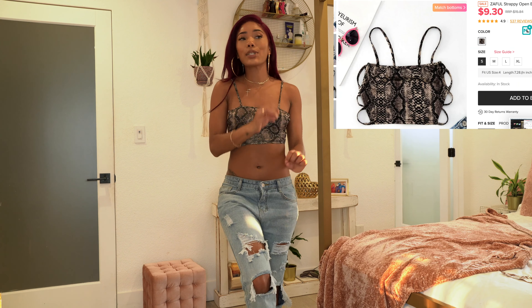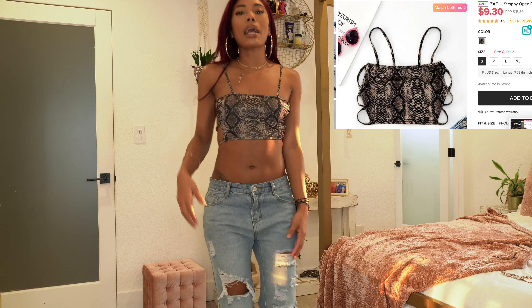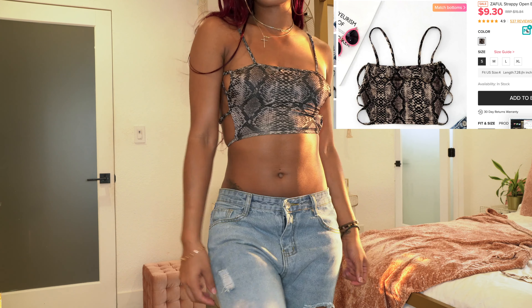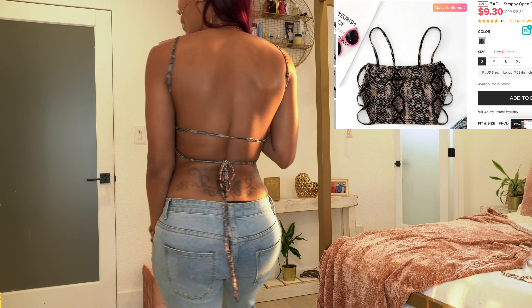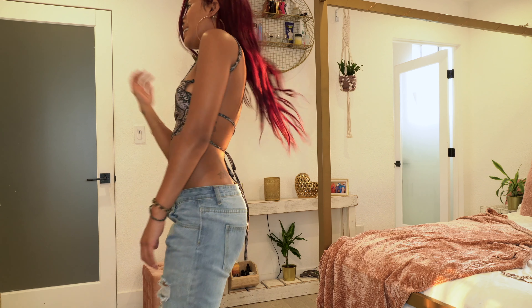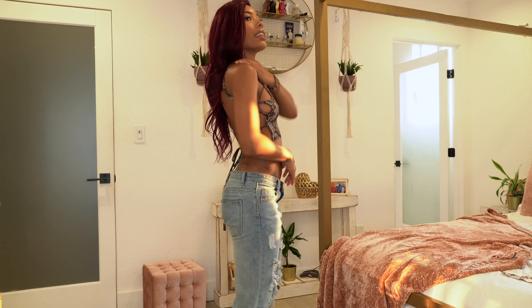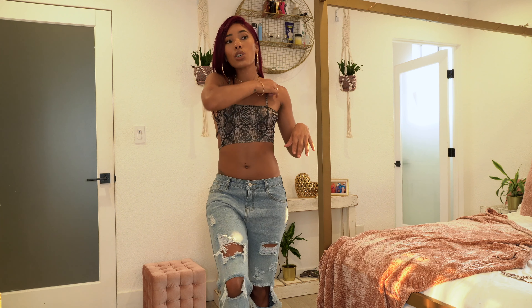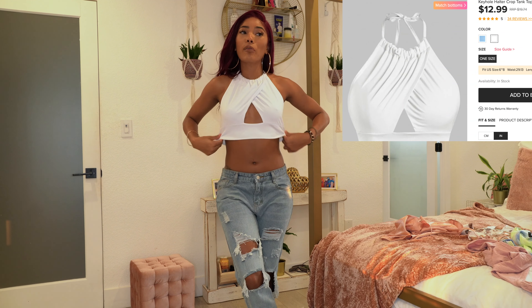The next top is a cute halter with snake print and all these strings. I'm not even sure I tied it right because I couldn't tell from the website, but this is how I tied the back. I think it's really, really cute. You do have to be careful with the straps — they're not super secure — but I think this is really sexy.